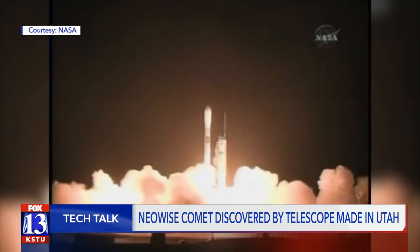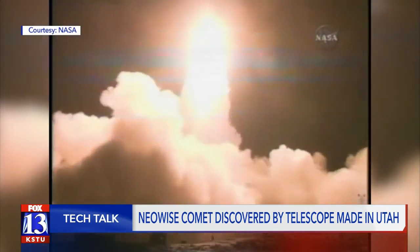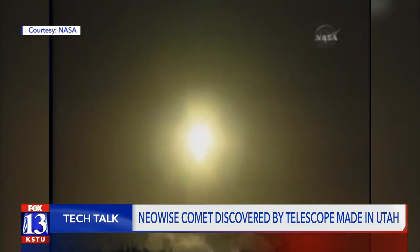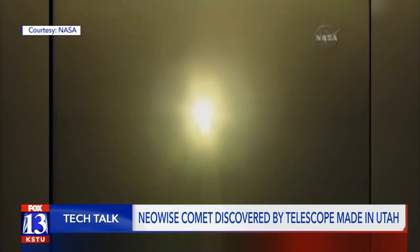We have ignition and liftoff of a Delta II rocket and WISE, searching for stars and galaxies never seen before. After its successful mission, WISE was put into hibernation in 2011 before being awoken again to fulfill a new purpose.